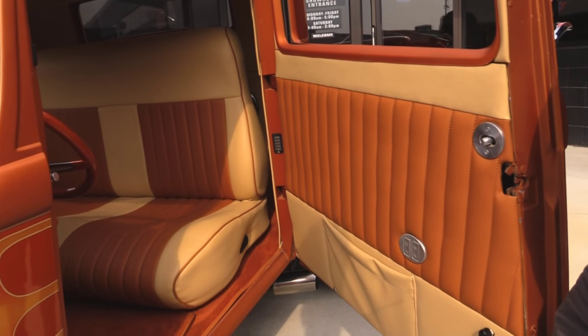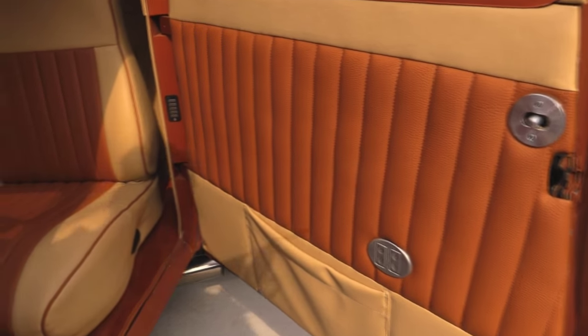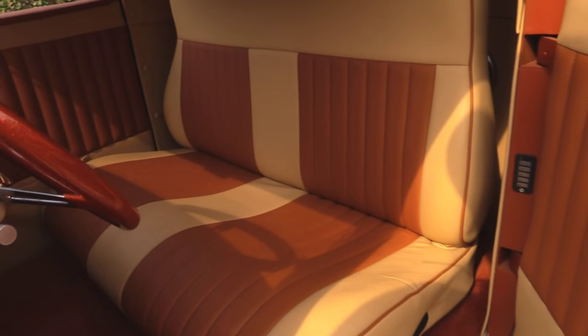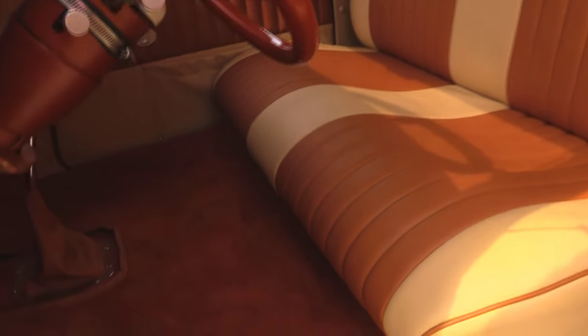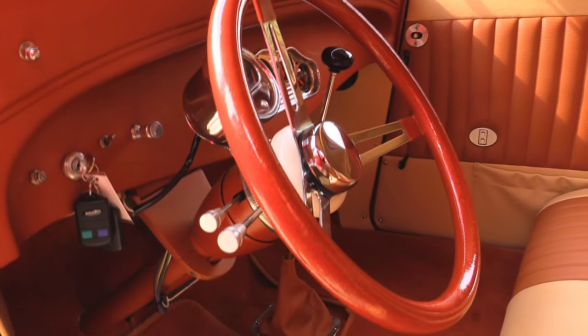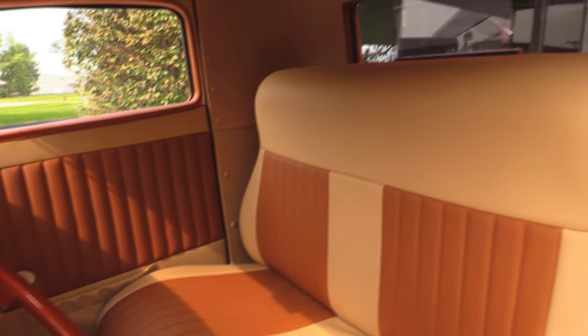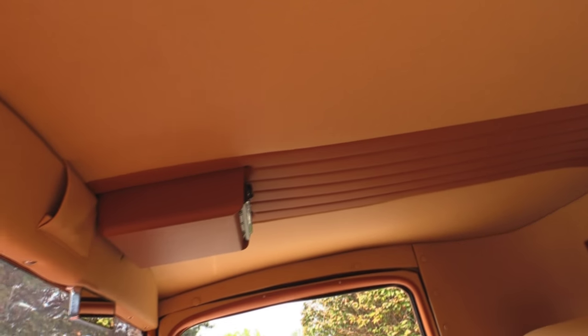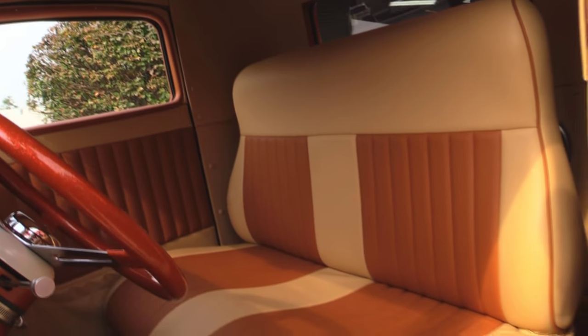Now let's check out that custom interior. Look at that beautiful interior, all customized. The seat is amazing. The carpeting looks great. It's got a tilt column in it, custom steering wheel, custom dash there — all billet. The dash has got that flat paint on it with all the pin striping. So cool. Headliner looks great. Radio's mounted up there in the headliner. What a beautiful job on this little 32 street rod.